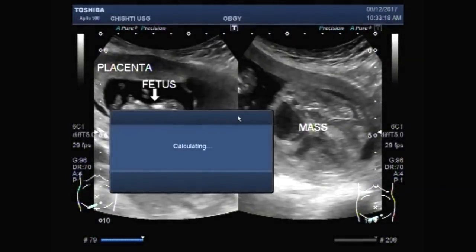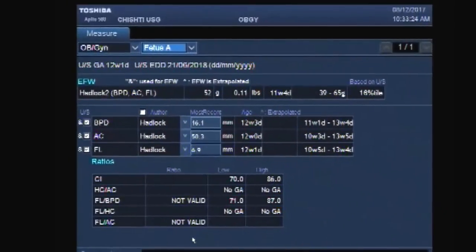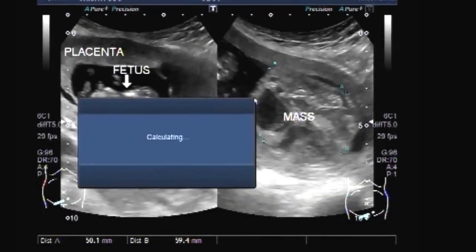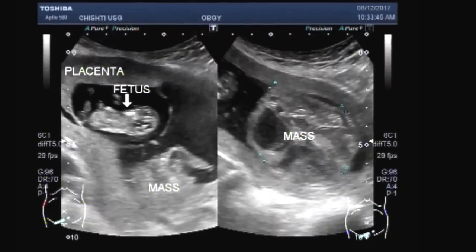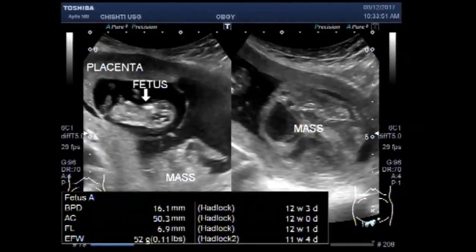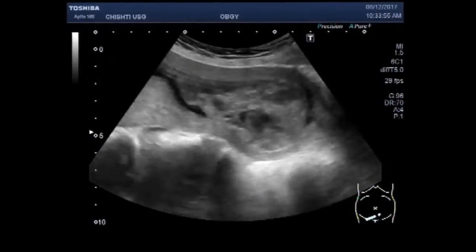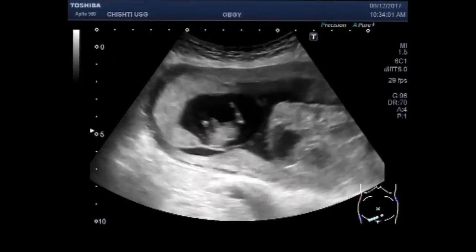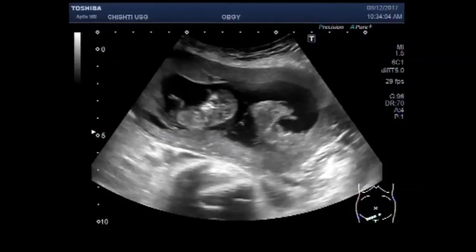Dear viewers, I hope you are all fine. This ultrasound video shows a pregnancy of about 12 weeks with a normal gestational sac in which the alive, active, and viable fetus is seen. But there is an additional sac attached to the normal gestational sac in which a mass-like structure is seen. This may be a remnant of the pregnancy.